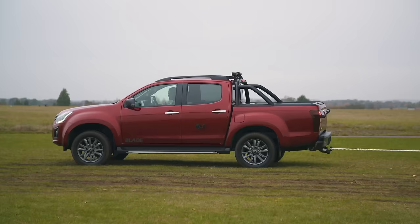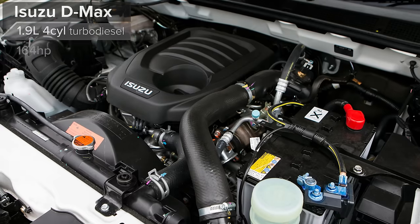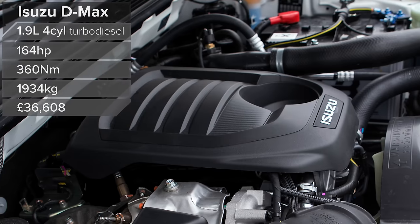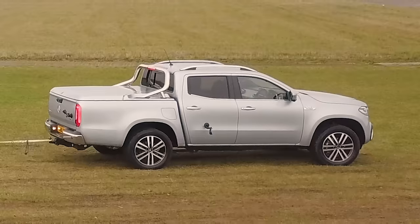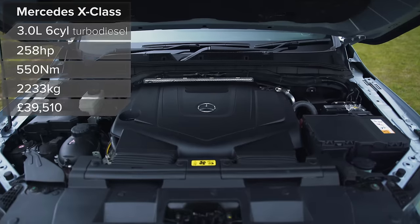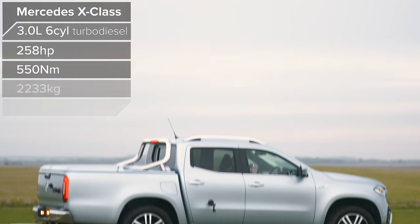Now I'm going to let you into a little secret. When we originally planned this, we were supposed to have this car as a four-cylinder and that car as a four-cylinder, but it didn't work out like that. This is the four-cylinder — it's got a 1.9-litre diesel engine with 160 horsepower and 360 newton-metres of torque, and it weighs two tonnes. That X-Class turned up as a three-litre V6 with 260 horsepower and 550 newton-metres of torque, and it weighs 2.2 tonnes. So I thought it would have an advantage, and it sort of just about did.